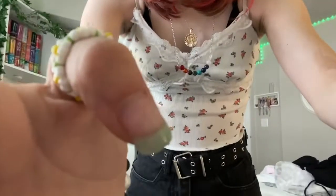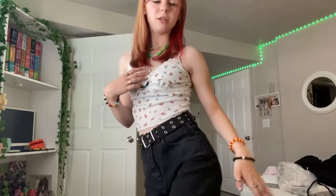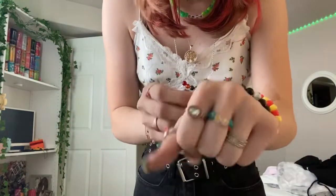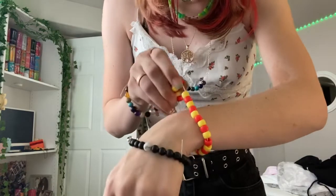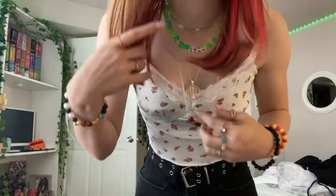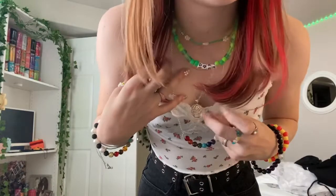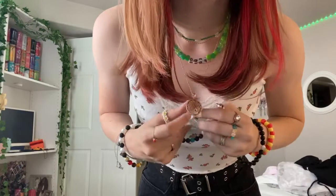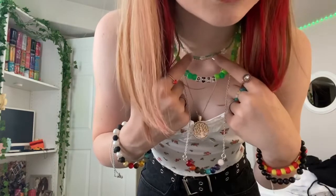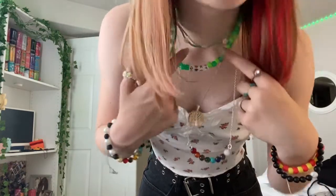I'm actually gonna do a fit check. This shirt is from Shein, my jeans are from Shein — they're baggy black jeans. I wore Converse with them, the ones with the high platform. My belt is from Tillys, all my rings are from Shein. This bracelet is from the crystal shop, this is a self-made bracelet, and these bracelets are both from Pure Vita.